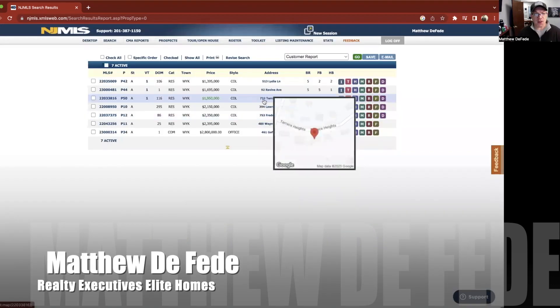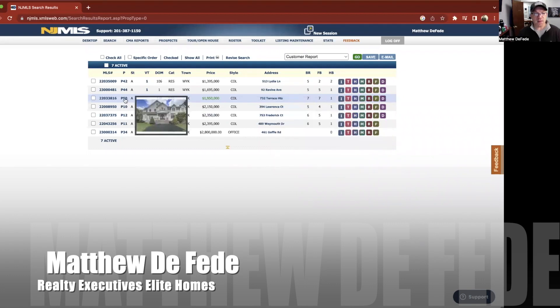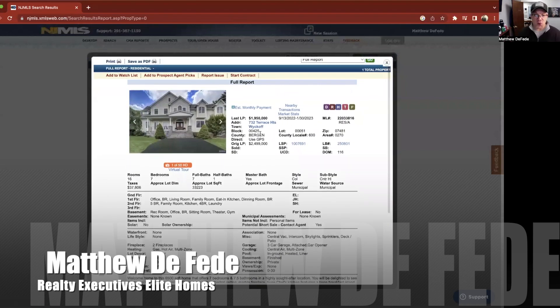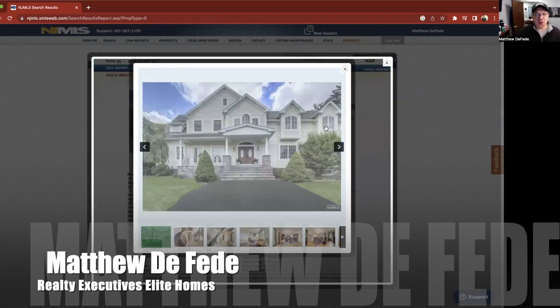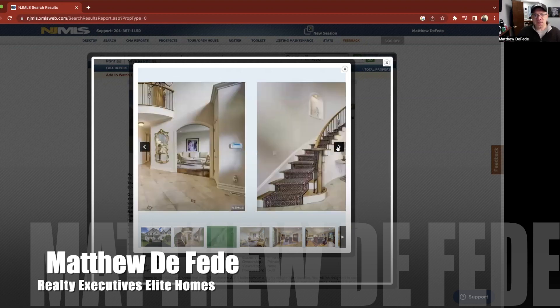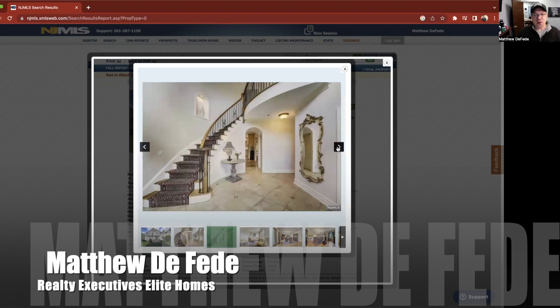Let's go to our next one — number four. 732 Terrace Heights. This is not a new build, but it's a 6,500-square-foot home, seven bedrooms and seven baths. So far, this is my favorite. I love the outside, love the stonework. Nice foyer when you walk in — love the staircase, love that balcony up there, high ceilings. That's beautiful. Gorgeous. So far, my favorite.